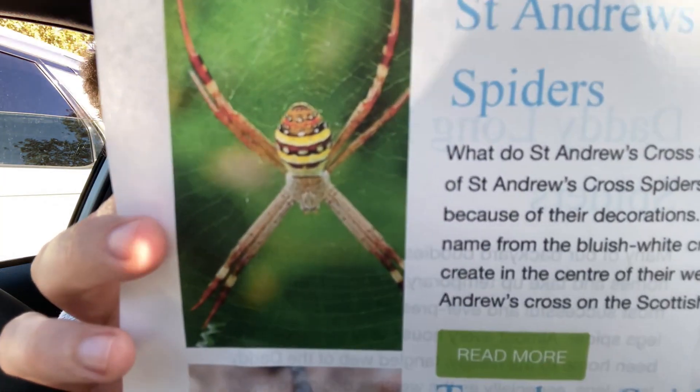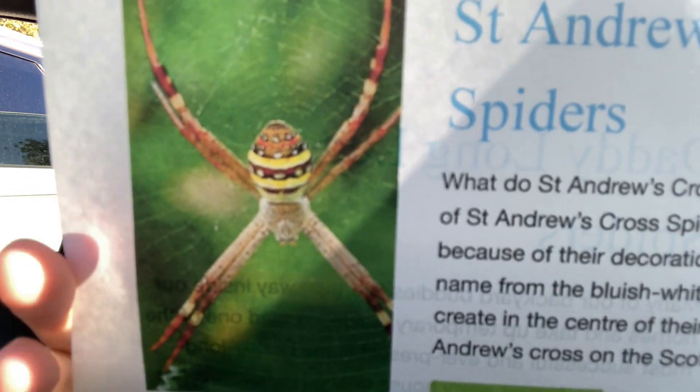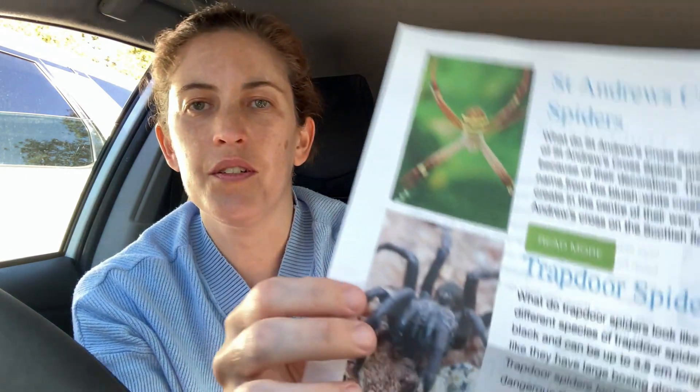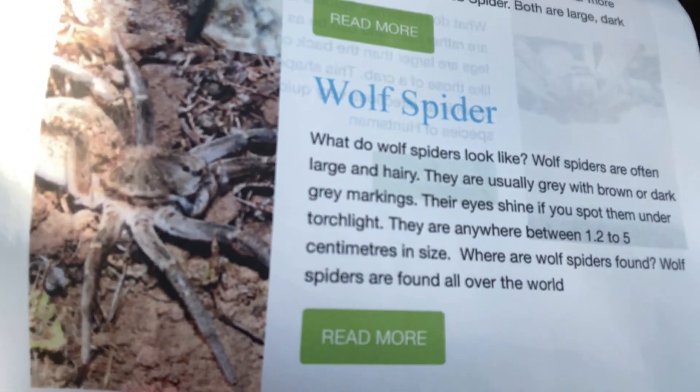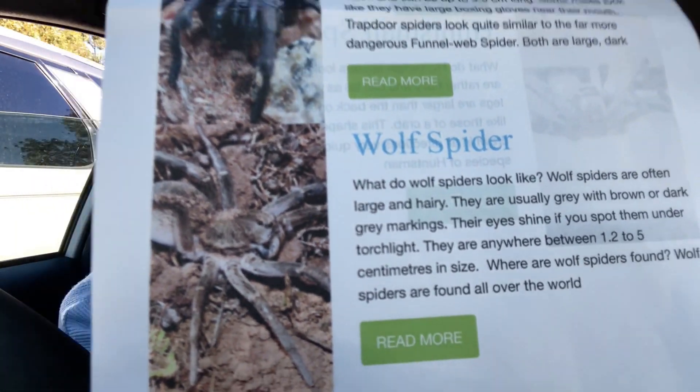So this first one is called a Saint Andrew's Cross and it's quite a pretty looking spider. Then we've got a trapdoor spider - they just look like that. They kind of look a little bit like crabs, well maybe like mud crabs or something. And this last one is a wolf spider - I don't know if you can see them very clearly.